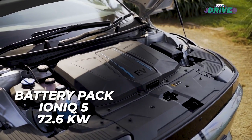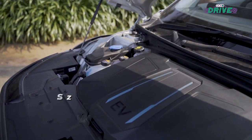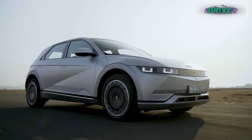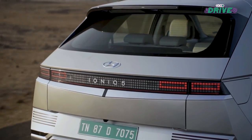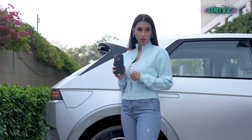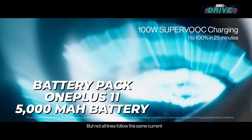The IONIQ 5 has a 72.6 kWh lithium-ion battery, which is the basis of the 500 km plus range this car provides. And guess what — even your smartphone fundamentally has the same technology. In fact, this OnePlus 11 has a 5000 mAh lithium-ion battery.